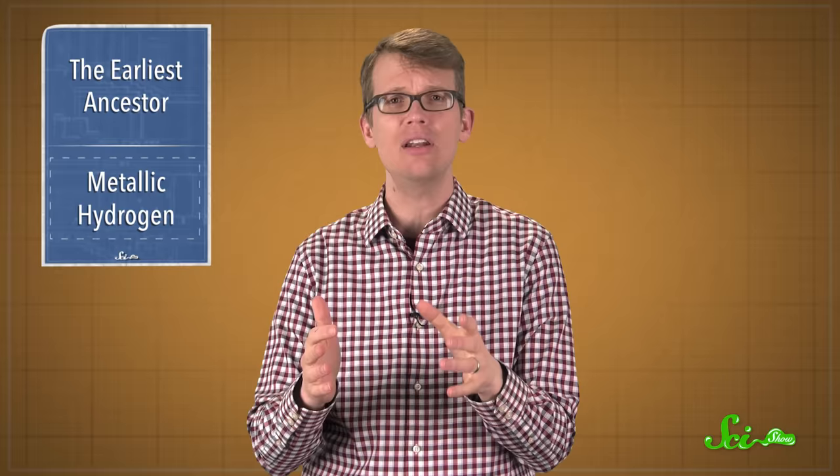So hey, we might all be related to this wrinkled sack with a crown for a mouth. And while some scientists are looking for our earliest ancestors, others are looking for ways to make weird but super-useful forms of matter. In a paper published last week in the journal Science, two researchers from Harvard University announced that they had done what physicists have been trying to do for 80 years — they've created solid, metallic hydrogen.